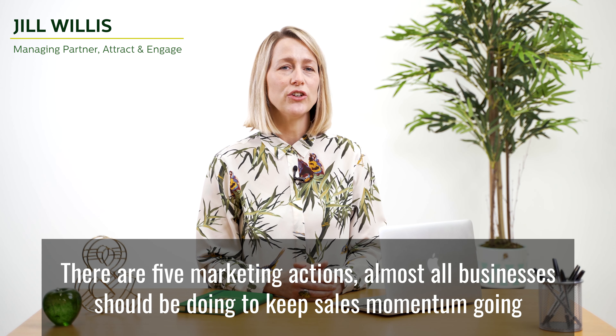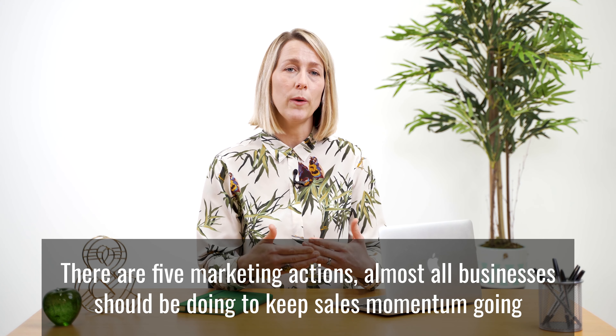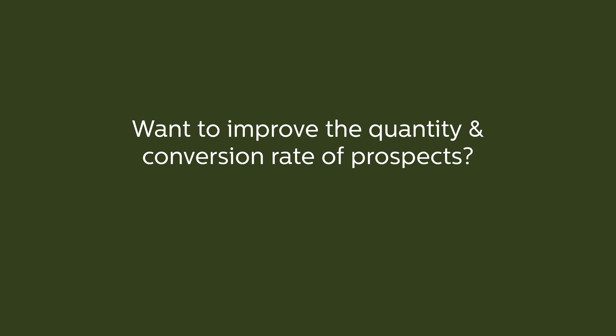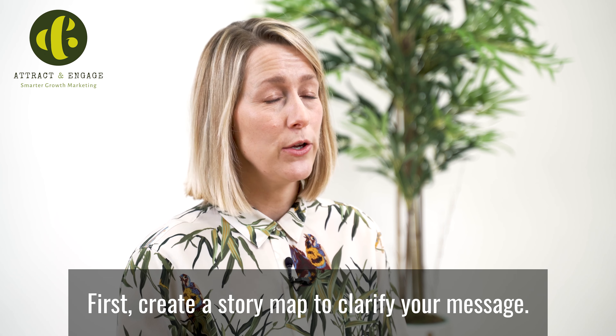There are five marketing actions almost all businesses should be doing to keep sales momentum going. First, create a story map to clarify your message.